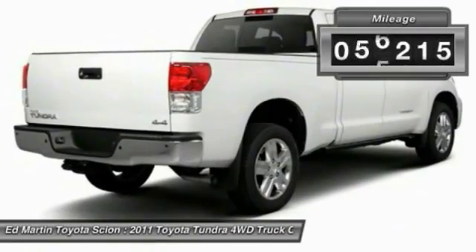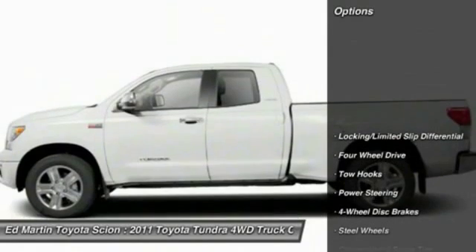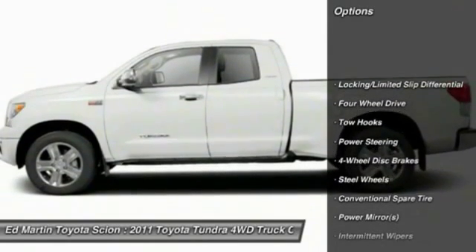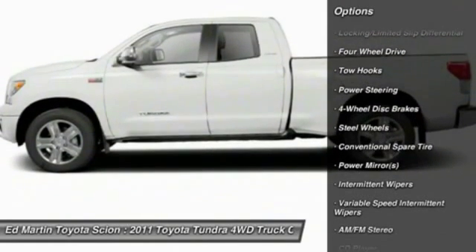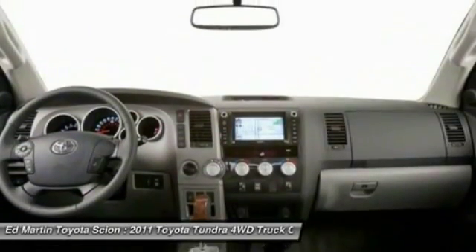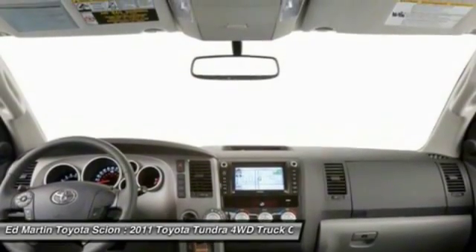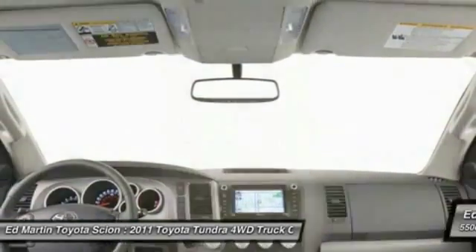This vehicle has less than 70,000 miles. Here are some of this vehicle's great options: traction control, keyless entry, anti-lock braking system, stability control, adjustable steering wheel, power steering, driver airbag, cruise control, four-wheel drive, four-wheel disc brakes.